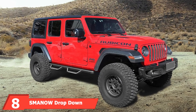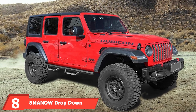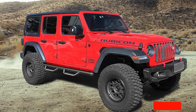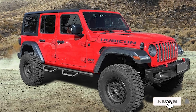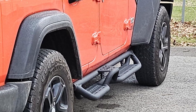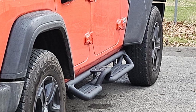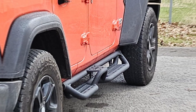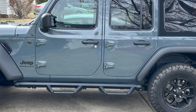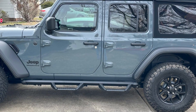Next up at number 8, we have Smanow Dropdown Running Boards. These boards are designed for the Jeep Wrangler JL 4-Door, offering a unique and functional upgrade. Constructed with high-quality steel and a black powder-coated finish, they provide excellent resistance to rust and corrosion. They feature a drop-down design making it easier to enter and exit your Jeep, and non-slip step pads ensure safety while the rugged design adds a tough look to your vehicle.